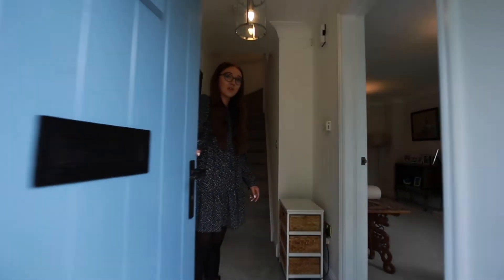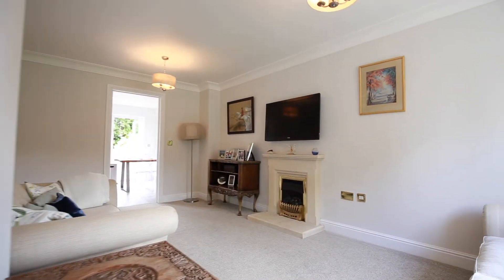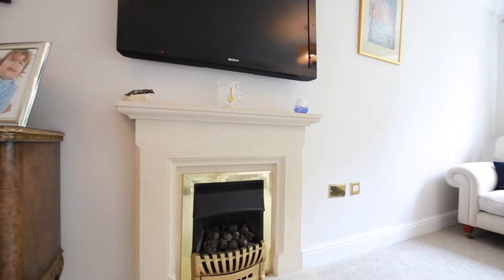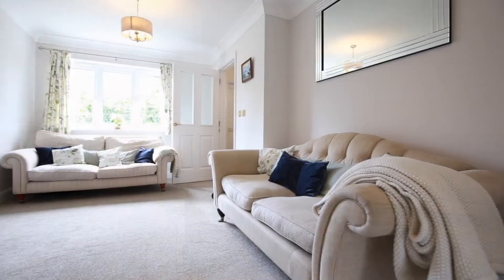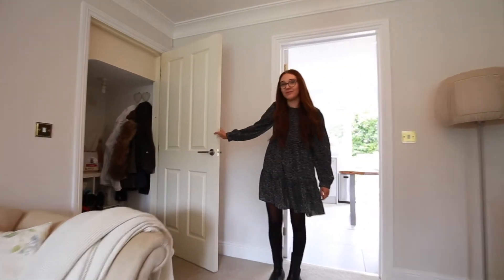Coming through the hallway and off to the right, you have your fantastic living space that leads into your kitchen. There's also a very handy understair storage cupboard here.